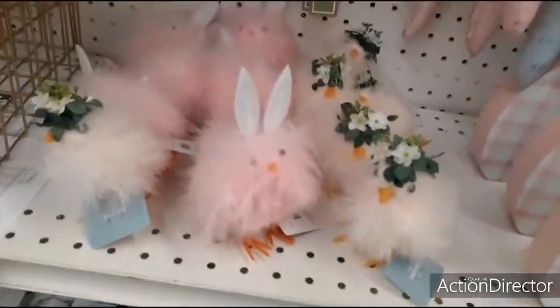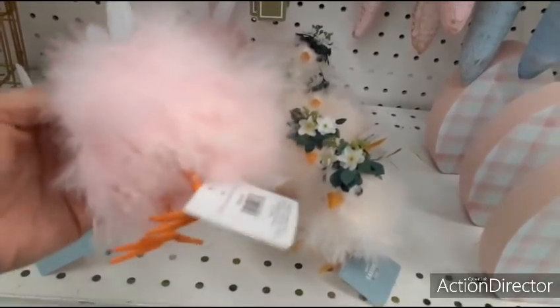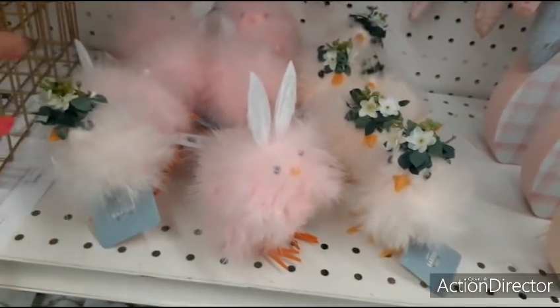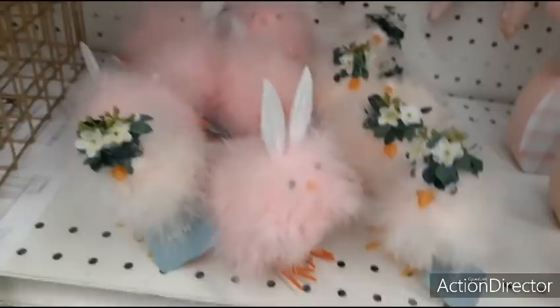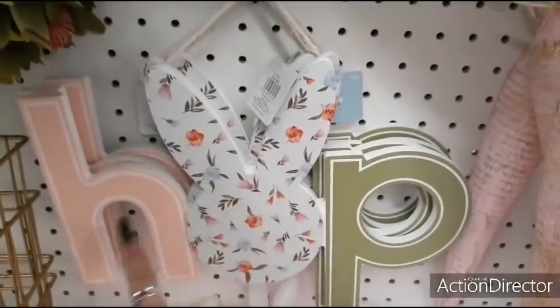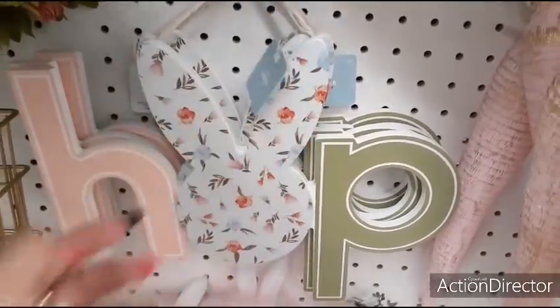We have these cute little guys — you have the chick and another chick wearing Easter bunny ears. $7.99. And you have the cute wreath. Those are cute. Here you have Hop — loving the floral and the pastels. $14.99. Really cute.